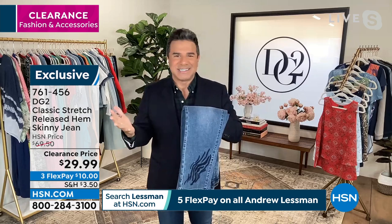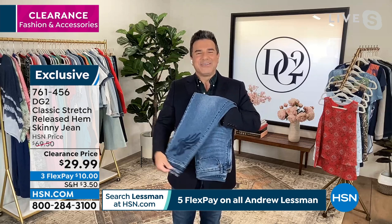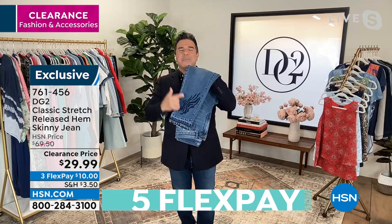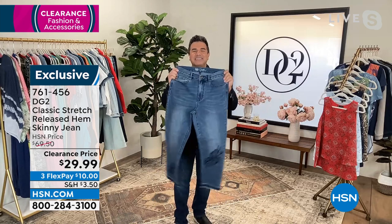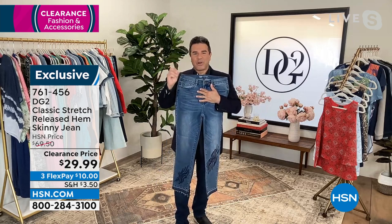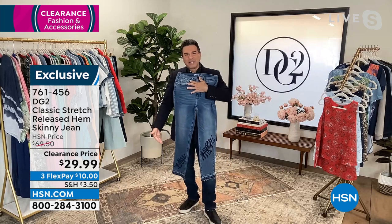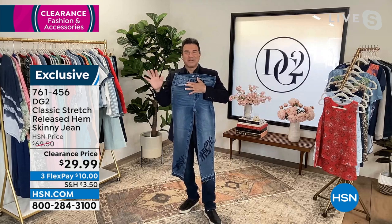What I like about these is, first and foremost, it's classic stretch — this is the denim fabric. If you've shopped with us for years here at HSN, this is classic. This is the very first denim that Diane ever launched. It's an enzyme wash. It is soft, it is delicious. But the business is right here — the embroidery. For those of you that shop exclusively here at HSN, the least expensive embroideries we do are around $69, $79. You are getting a really cute, subtle embroidery with a release hem, which is such a huge fashion trend, for under $30.